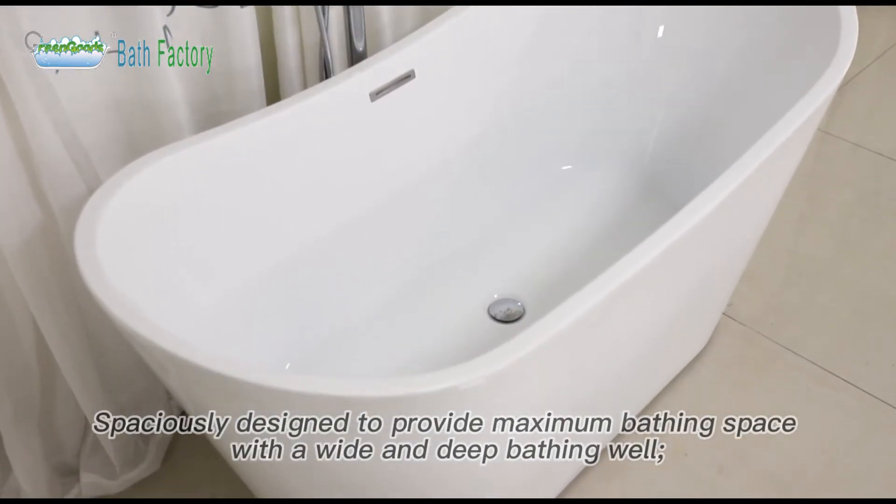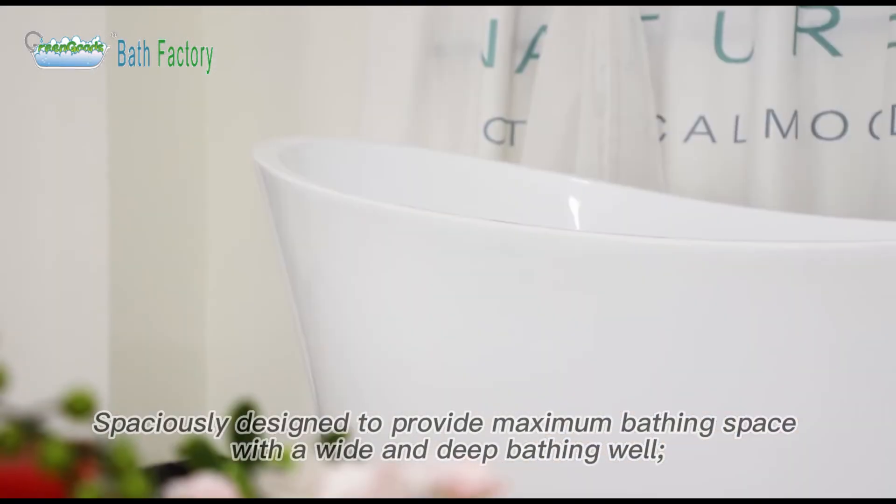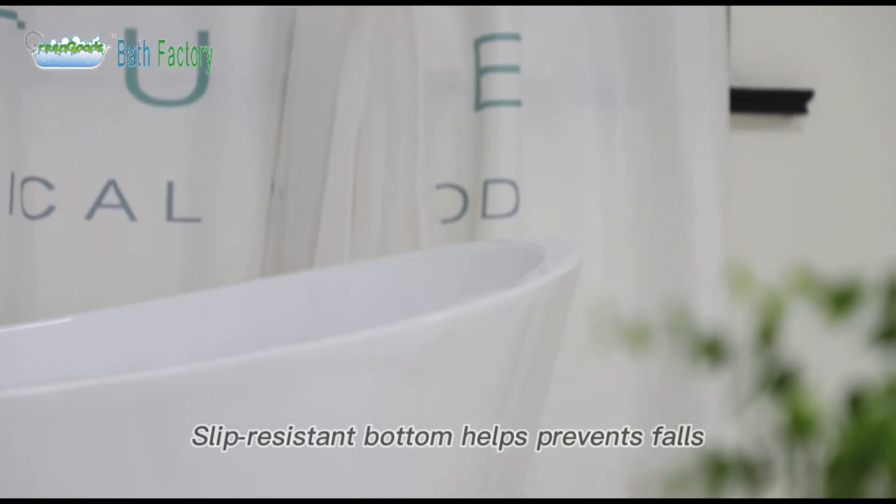Spaciously designed to provide maximum bathing space with a wide and deep bathing well. Slip-resistant bottom helps prevent falls.